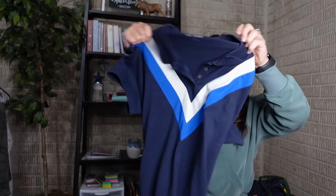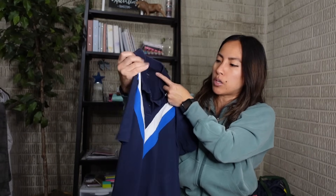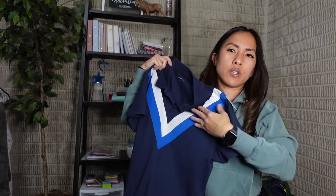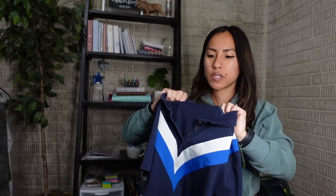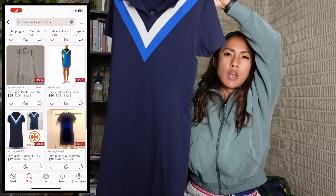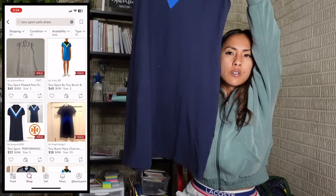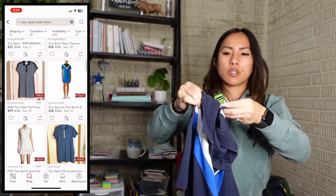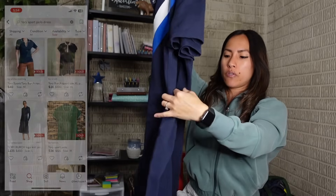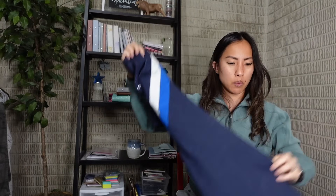I got this Tory Sport - Tory Burch - chevron dress in a size large. Comps were pretty decent at $40-50 and they wanted $7.88 for it. I'm hoping it sells quickly as we approach the spring months.